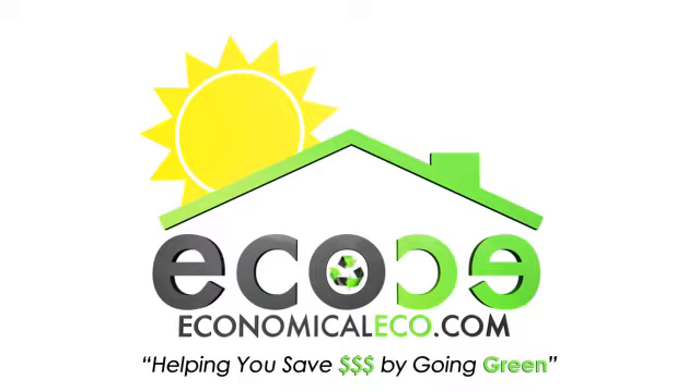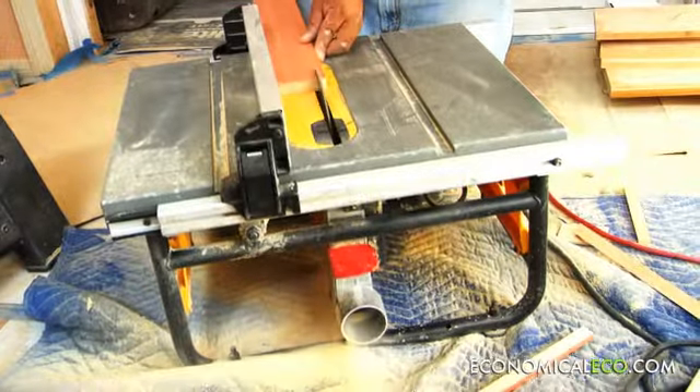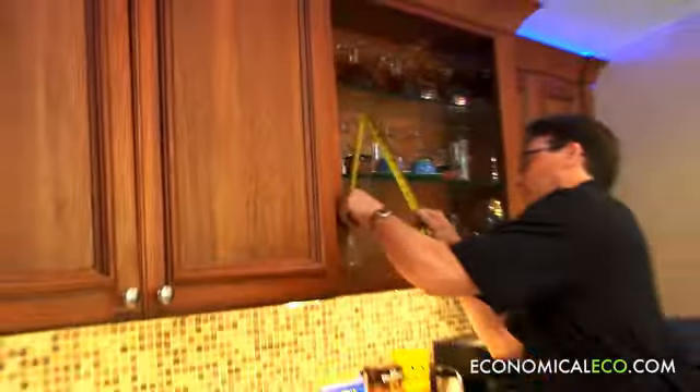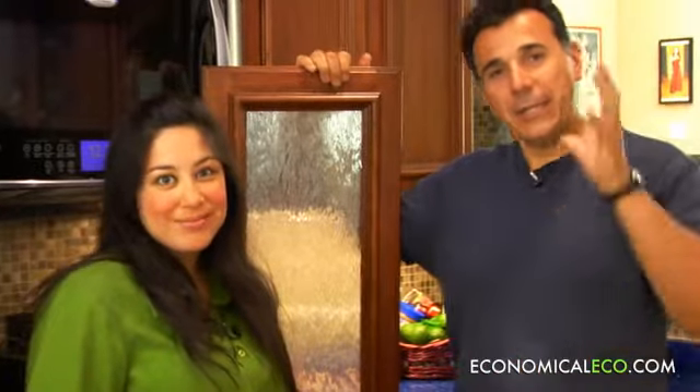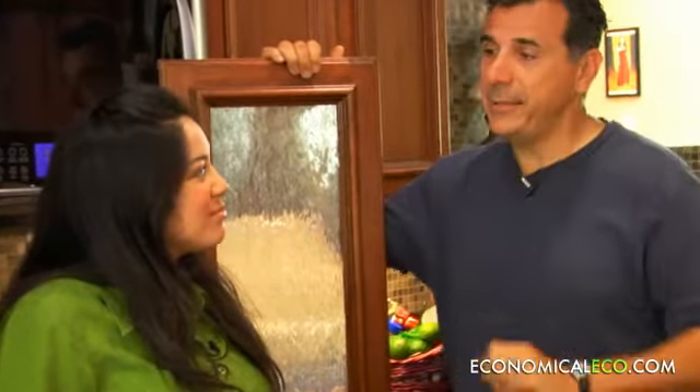Helping you save green by going green. Welcome to Economical Eco. I'm Mark DiCarlo. I'm Allegra Ramos. And today we're talking about kitchen cabinets, because eventually everybody ends up in your kitchen whether it's a party or breakfast. So you want to have nice kitchen cabinets. It's also a major expense of your kitchen — 25, 30 or more percent — and it's the biggest visual thing that you see. So how can we save money and still have good quality kitchen cabinets?